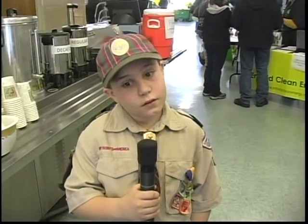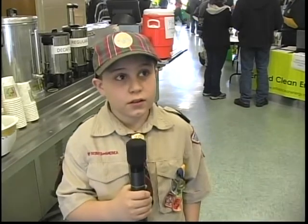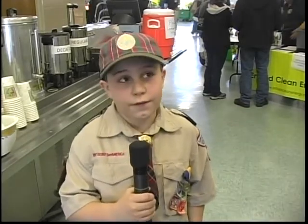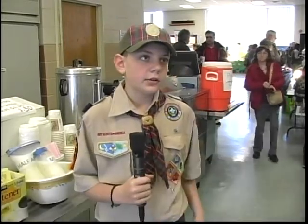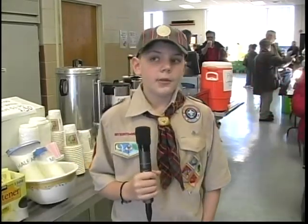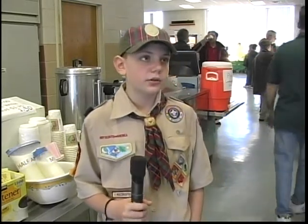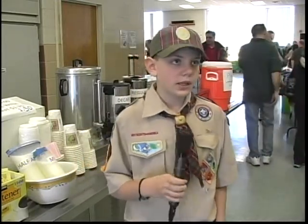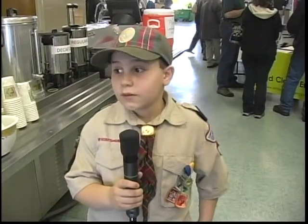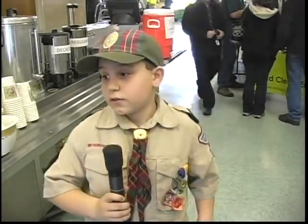What do you like about being a Cub Scout? We do fun activities and we have a lot of fun. We're raising money for the Cub Scouts by selling a bunch of goodies and snacks, water bottles, Coke, Pepsi, and hot dogs. So what's your favorite thing here that we're selling? I would have to say the donuts.